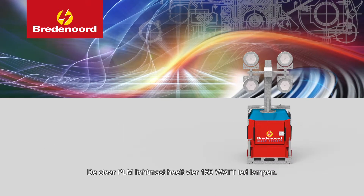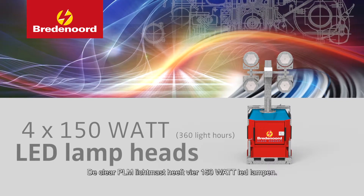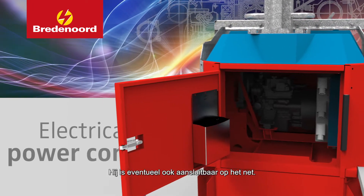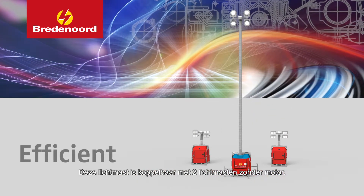The Clear PLM Light Tower comes with four 150 watt LED lamp heads and a 180 litre internal fuel tank. It can also be connected to the electrical grid if necessary. This light tower can also be connected to two light towers without a motor.